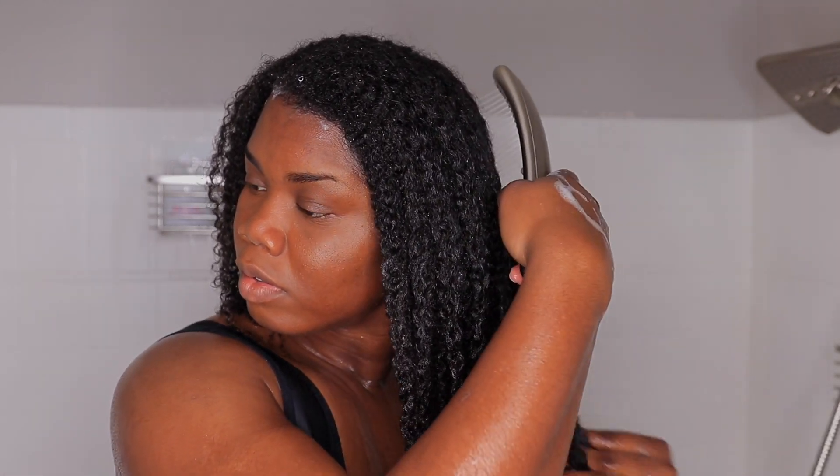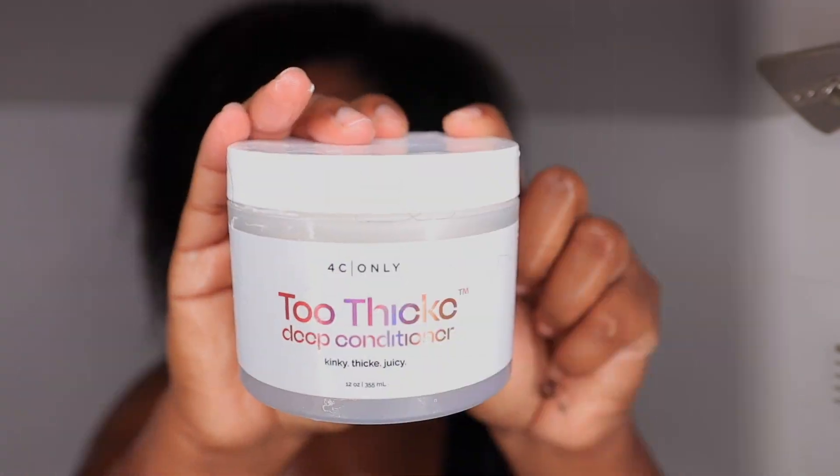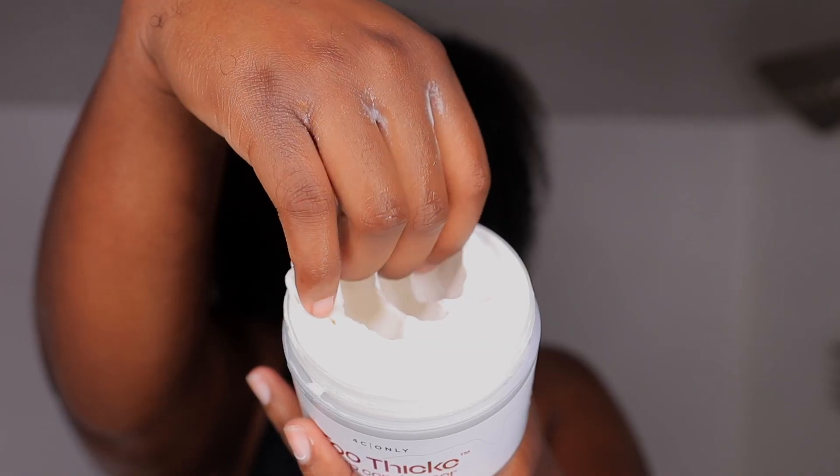I rinsed out all of the shampoo and repeated the steps because I really wanted to make sure my hair was clean, so I washed it two times. This is how my hair looks with all the product rinsed out — as you can see it looks really really curly and also hydrated. Now we're going to move on to their Two Thick Deep Conditioner.